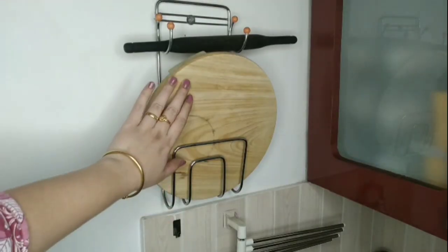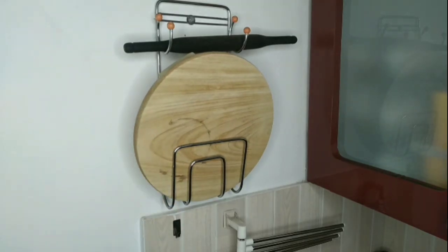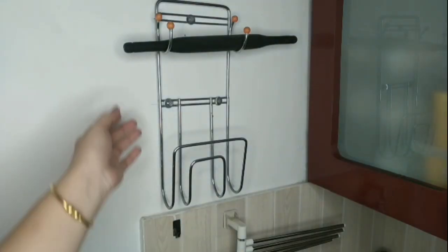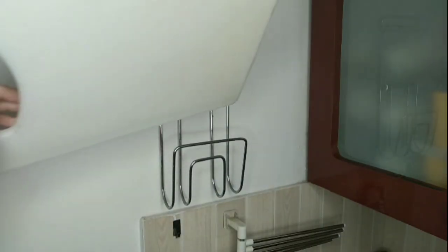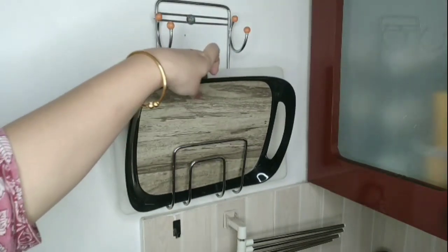I love this vertical belan and pata stand, which is very useful for kitchens that have no space for storing belan and pata. You may also use this organizer for keeping your chopping boards and trays, and you can even keep the foil box in it.